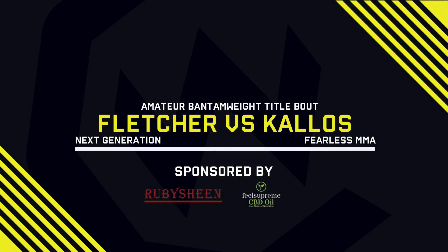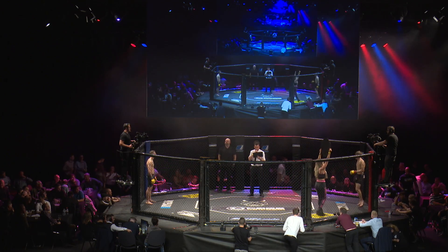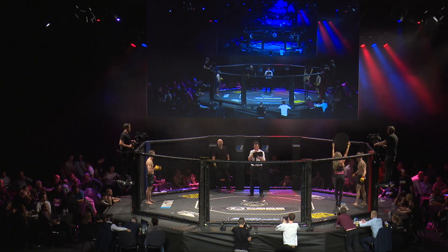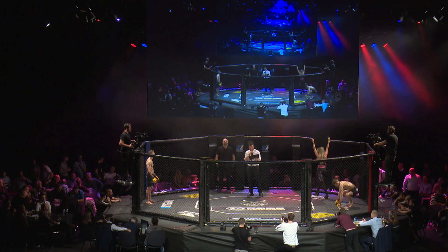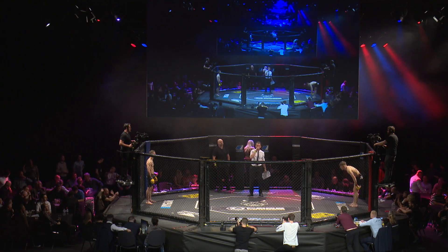Sponsored by Ruby Sheen. Cage Warriors Academy presents three five-minute rounds of amateur MMA in the Bantamweight title clash. Introducing first the challenger in the blue corner with a record of three wins and one defeat, representing Fearless MMA — Richard Kalos!